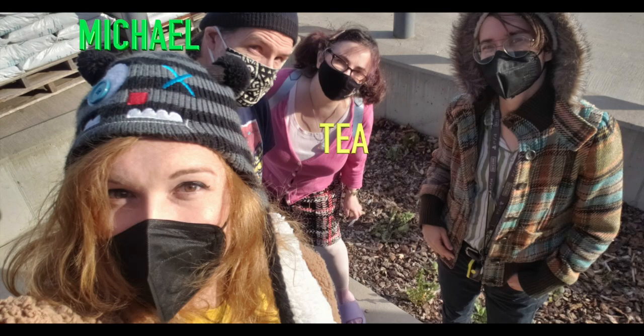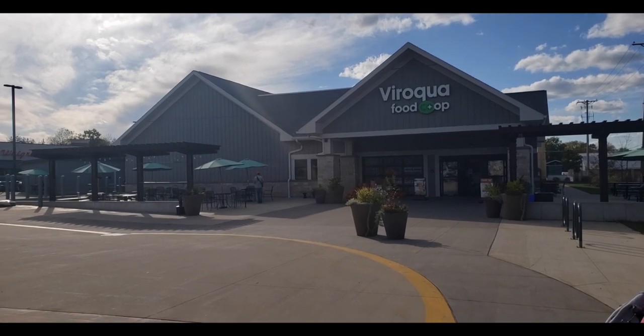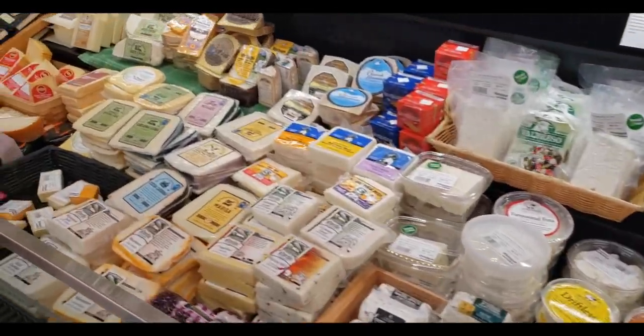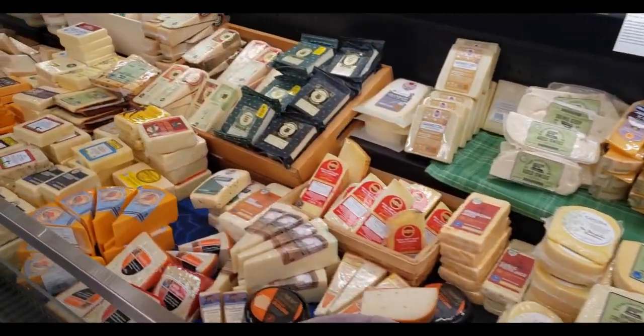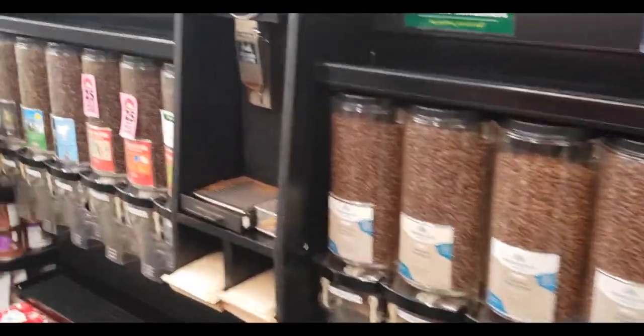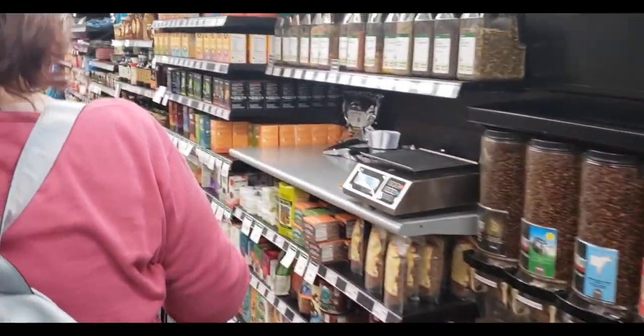All right, thank you, you too. Our first stop of the day was to visit our Wisconsin family Tee and Michael at the Viroqua Food Co-op. The co-op is owned by the community here in Viroqua. The food is mostly made by local producers. They have just about everything you could need — they even have gender-inclusive restrooms, which, if you remember in my last video, is extremely important to me.